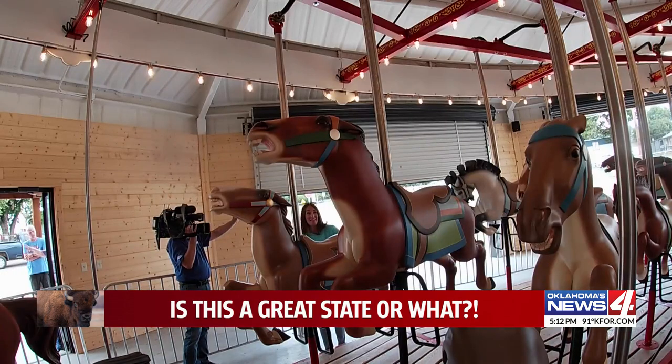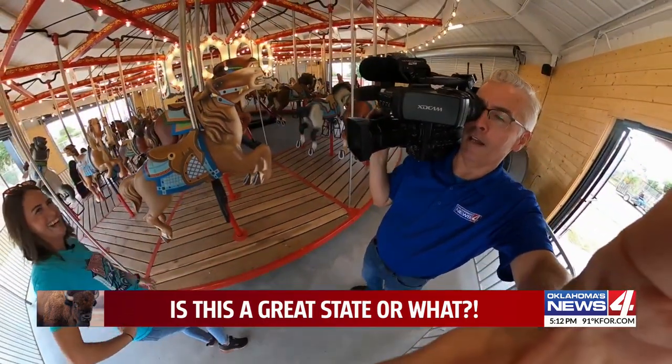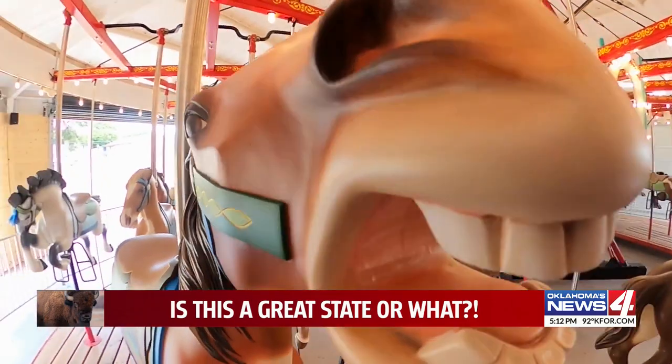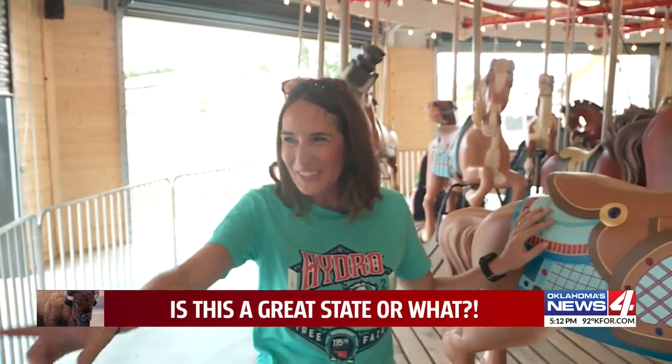There were just too many people like Crystal Hammons who couldn't say goodbye forever. She grew up riding this merry-go-round and smiled for a picture at age 5 or 6 on this very horse. She says every time they went around, that's what you did — smile and look for mom.